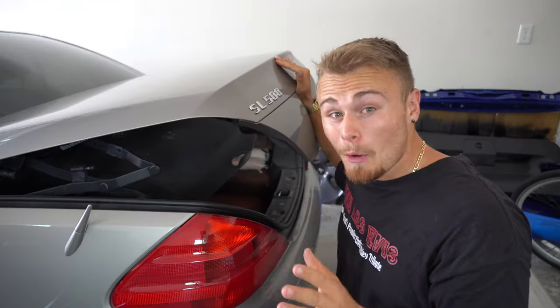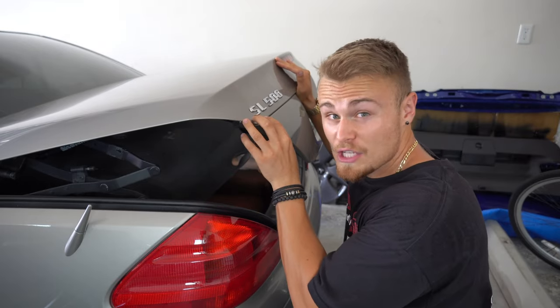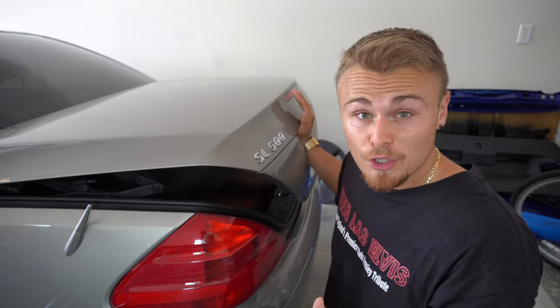Over $600 to replace something we're practically going to do for only $40 bucks, and hopefully it takes no more than 30 minutes to an hour. Now, supposedly the reason why the convertible top no longer works is because the soft close feature on the trunk breaks at some point, and then people tend to slam it shut, and that breaks part of the convertible top.